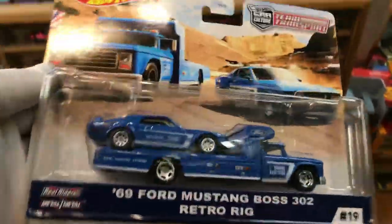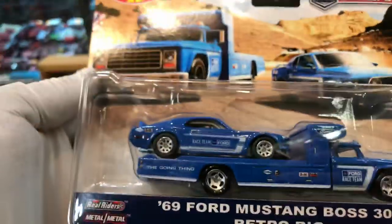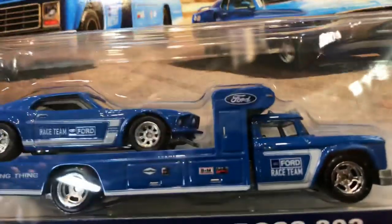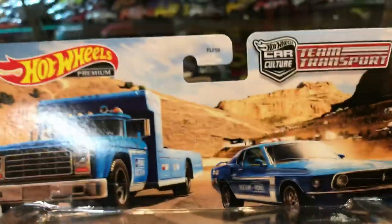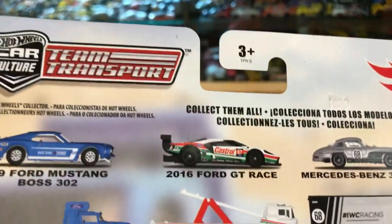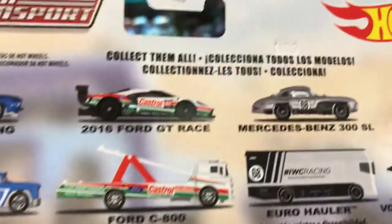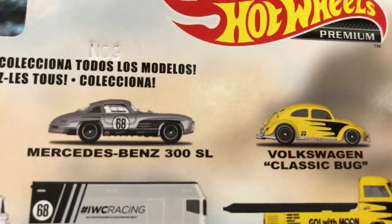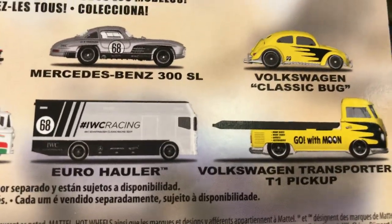Oh yeah, I see some goodies! Team Transports number 19 — this is the awesome 69 Ford Mustang Boss 302 with the Retro Rig. That's the one that came out with Mongoose and Snake. Awesome color! Look at that artwork. On the back: Ford GT Race with the Ford C800, Mercedes-Benz 300SL with a Euro Hauler, Volkswagen Classic Bug, and the Volkswagen Transporter T1 Pickup.